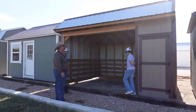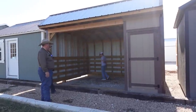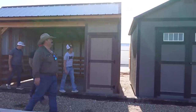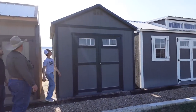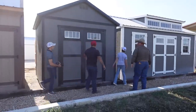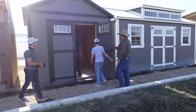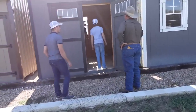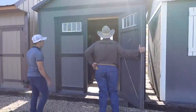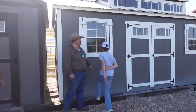Eagle Ridge also builds loafing sheds — this one has a four-foot tack room. Moving over to a 10-by-10 regular gable shed: it has the same eight-foot sidewalls, but you can see the difference — the gable ends aren't finished or framed out ready for finishing the way the cabin shell is.